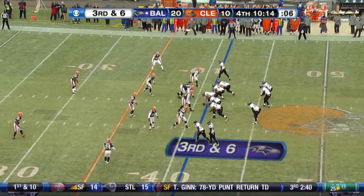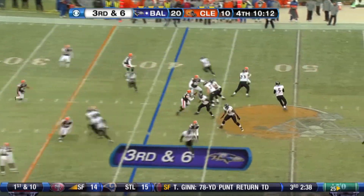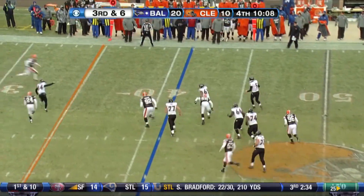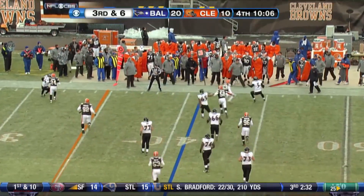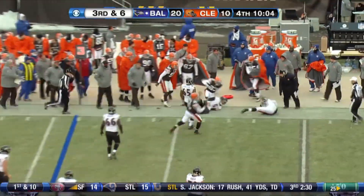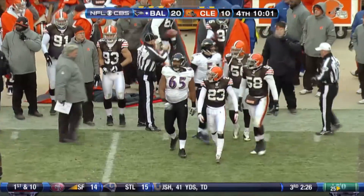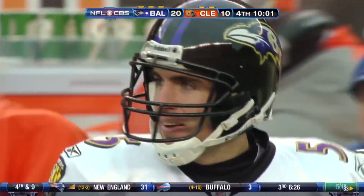Pushman's out on third and six, motions to the left, waiting on the snap. Flacco back, back near midfield, he got hit, he got away from it, he rolls out to the right. The Browns are charging a defensive back at him, and they knock the ball loose as Joe Hayden hit him and knocked him out of bounds at the 46-yard line of the Browns.